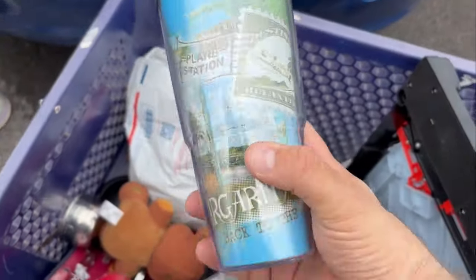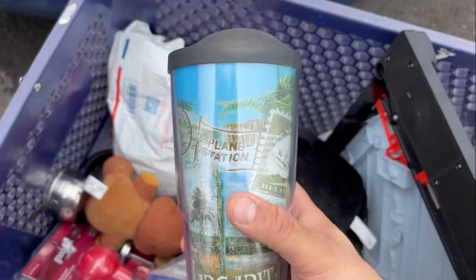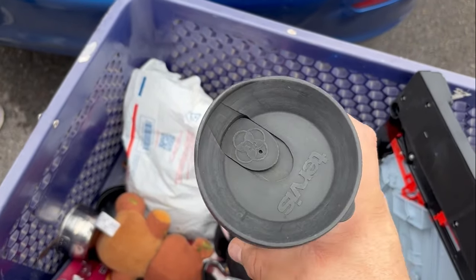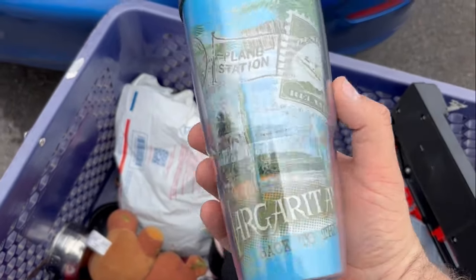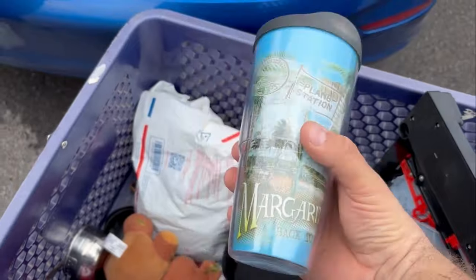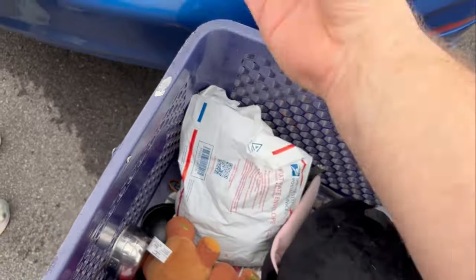I got a Margaritaville Tervis cup. A lot of times I take these Tervis cups and throw them away and just put the lid in my basket for when I find good ones. But Margaritaville has always been a good seller, and it's a little bit better now that Jimmy has passed.